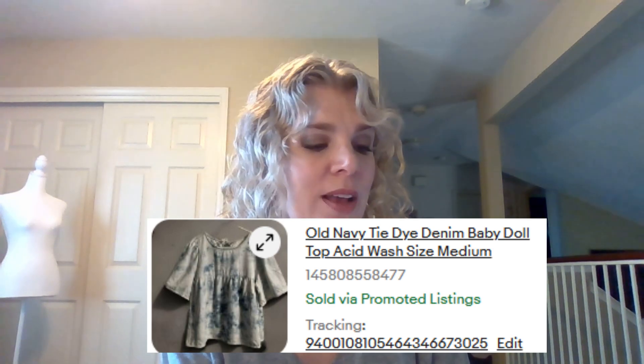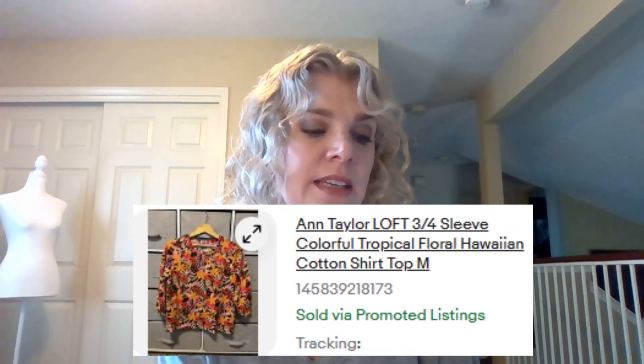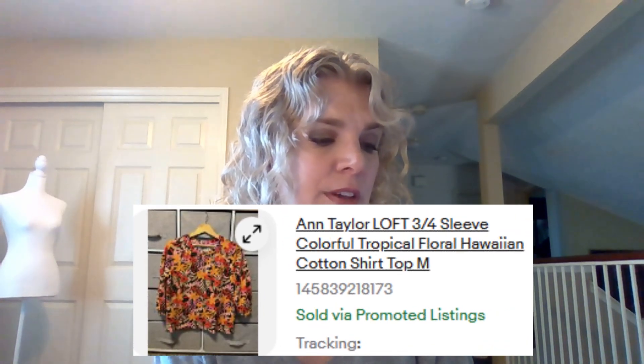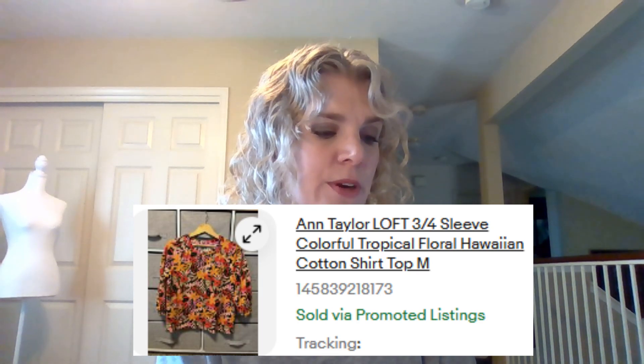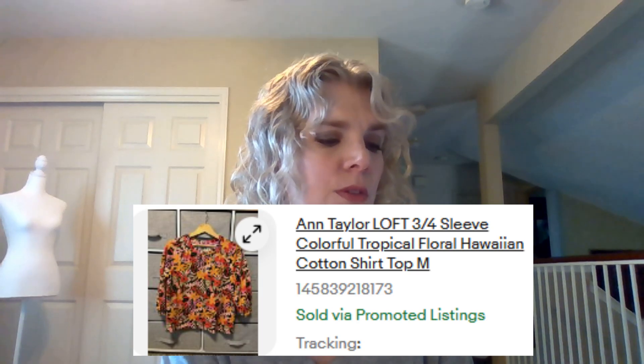Next item, this Old Navy tie-dyed denim babydoll top, acid wash, size medium. This was so cute — I kind of liked it but felt like it was a little bit too young-looking for me, kind of teenager-ish, so I sold it for $16.20. This Ann Taylor Loft three-quarter-length sleeve colorful tropical floral Hawaii print top — almost like a sweatshirt material — sold for $13.